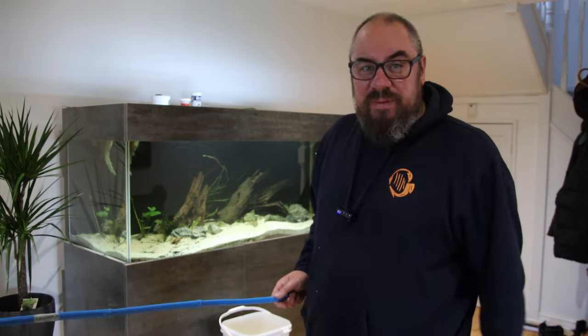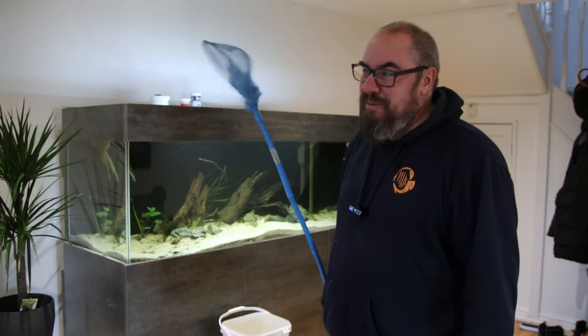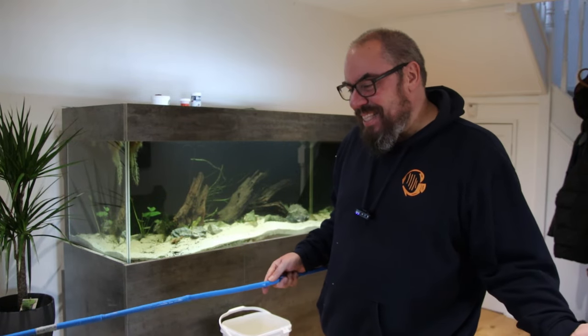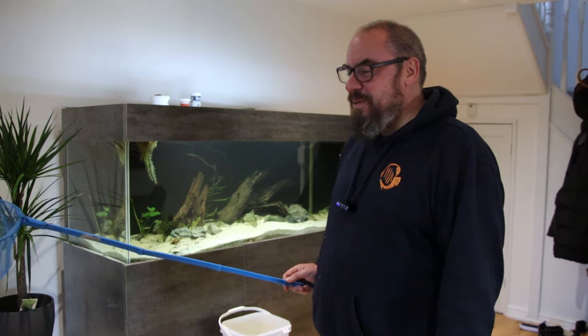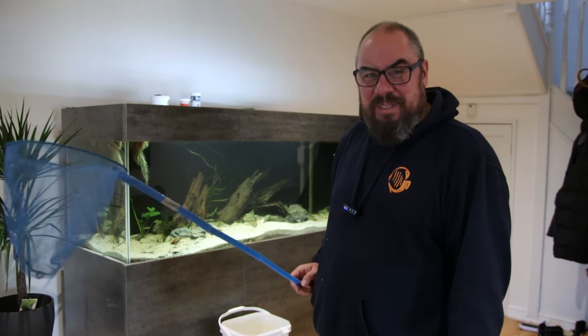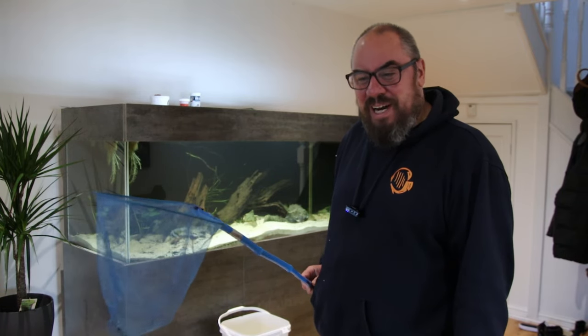In terms of how I'm doing this, five minutes with this fairground net just swooshing it through - I can't think of a better way to do it that doesn't involve draining the pond. Please let me know in the comments if you have better ways. I think this is just going to be an activity for me and the kids for the next few weeks - go out of a weekend, spend half an hour, and see if we can catch some more fry.